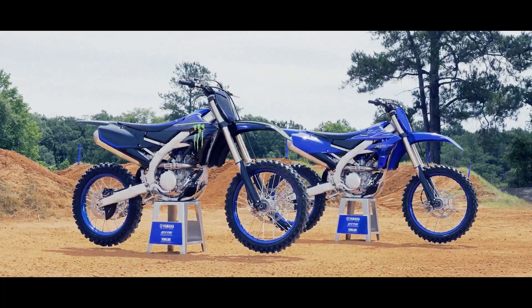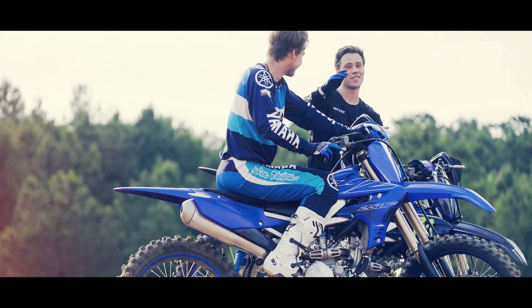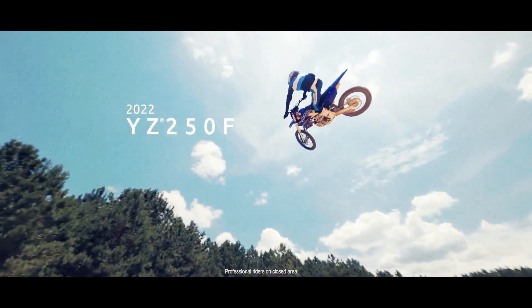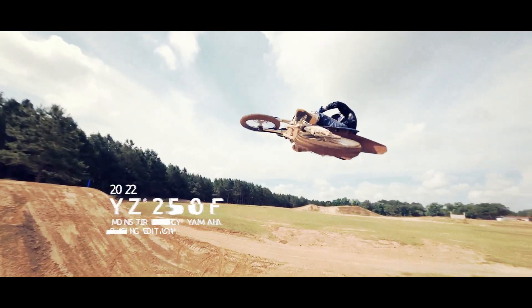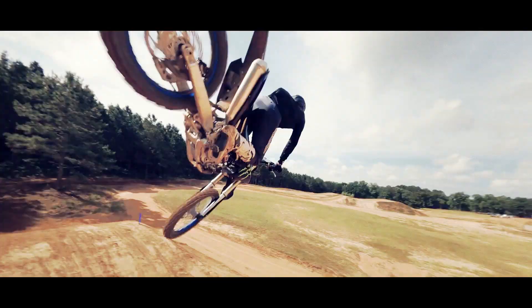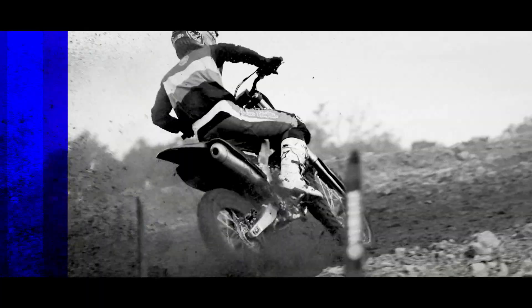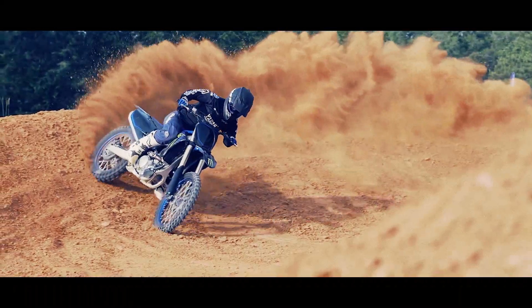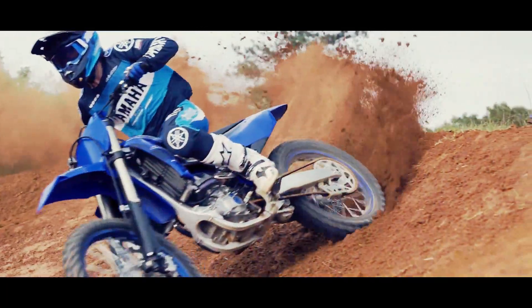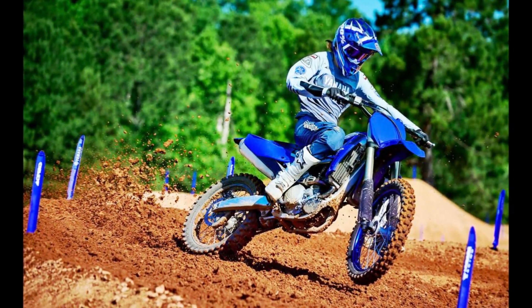Tune. Race. Win. A key feature of the YZ250F is the high-tech reverse-head 250cc engine. Its unique front-facing inlet forces fresh air into the fuel injector to give you whole-shot-winning acceleration and instant power whenever you need it. This compact engine layout contributes significantly towards the bike's agile handling by centralizing mass. The Power Tuner app enables you to adjust your YZ250F engine settings from smooth through to aggressive when track surfaces or weather changes.